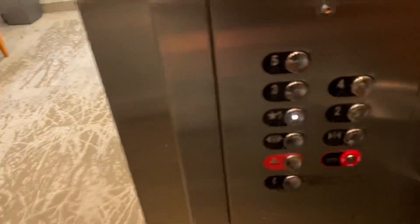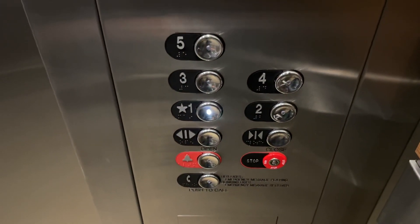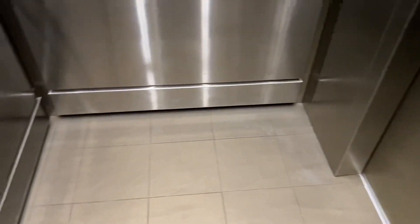Not sure what controller these are running on, but I know Fujitech did this mod. I think the cabs are still the same.